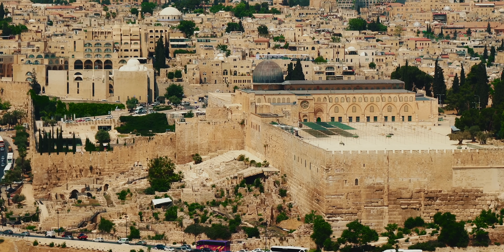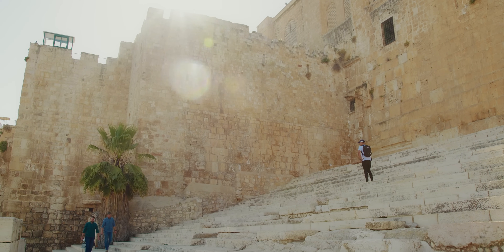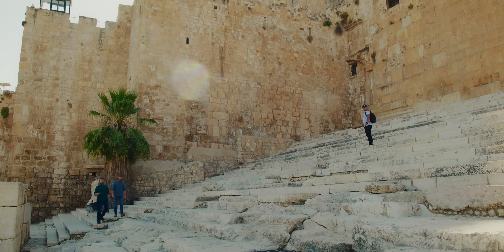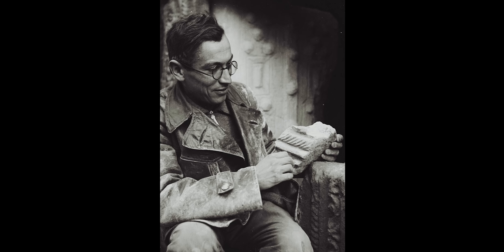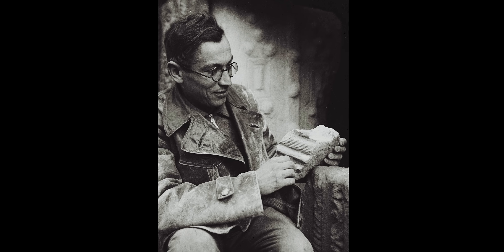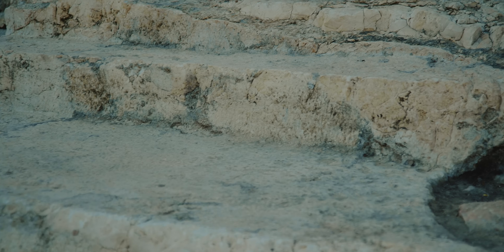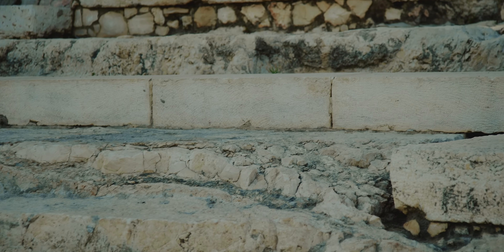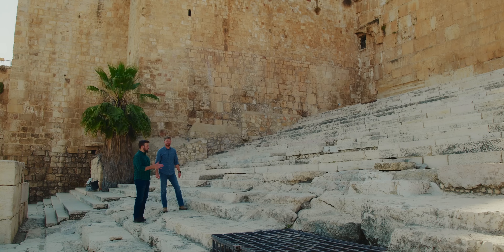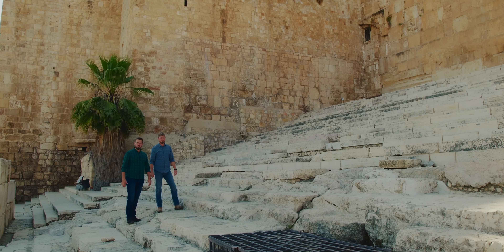These are the southern steps that lead to the Holy Temple in Jerusalem. They were discovered by renowned Israeli archaeologist Dr. Benjamin Mazar. Jewish tradition tells us that the unique design of these steps — which is one long step, two short ones — was specifically built to direct a pilgrim's walk as he ascended up the stairs, so that he could pay careful attention to his feet as he ascended to worship in the Holy Place.